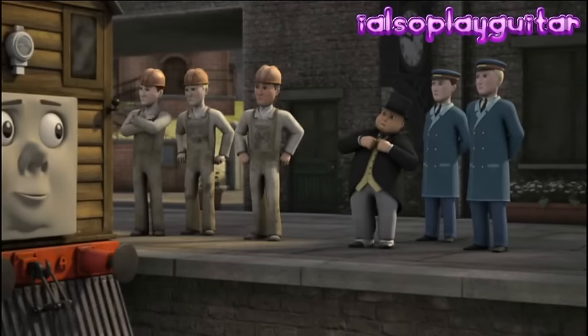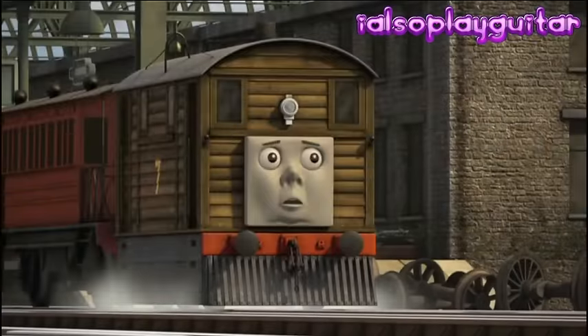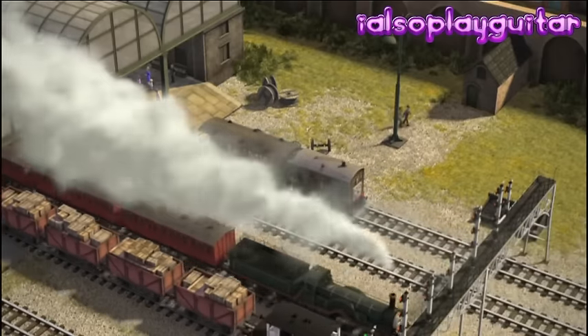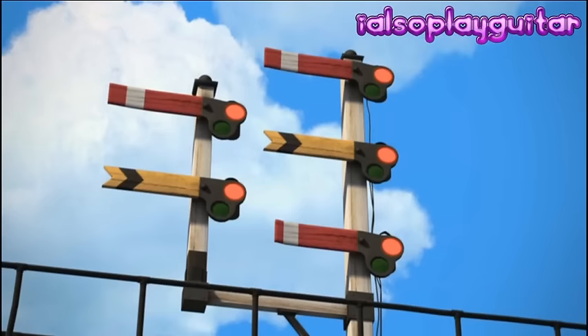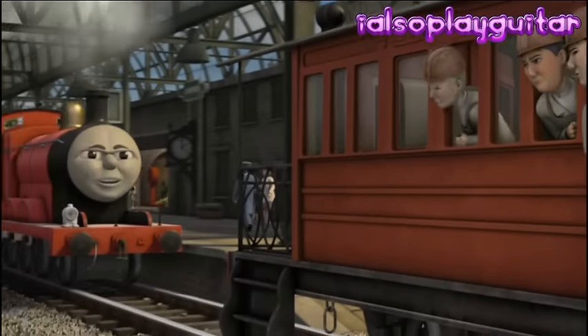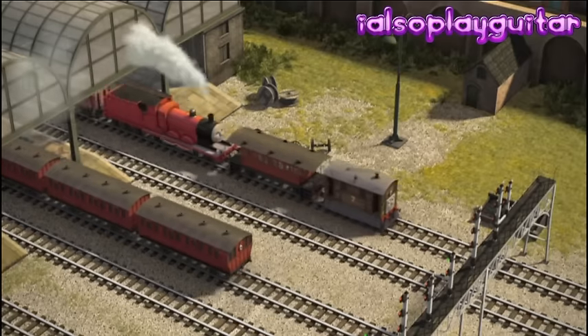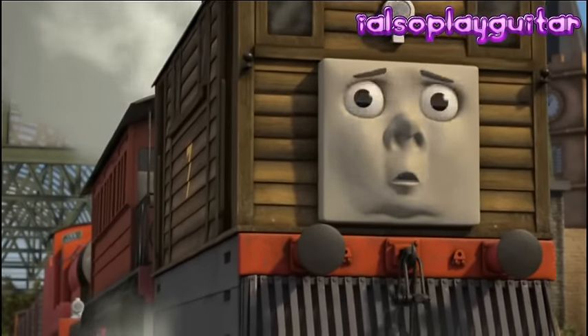Toby collected his passengers and tried again. The junction was busier than ever. Toby waited for his signal to change to green, but it didn't. Toby's passengers and the other engines were very annoyed when Toby didn't move. Jacob's tried to bump him, but Toby wouldn't pass the red signal.